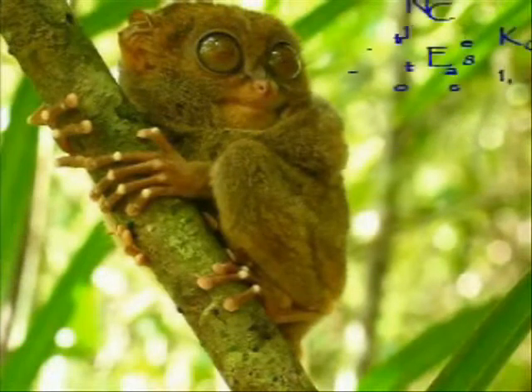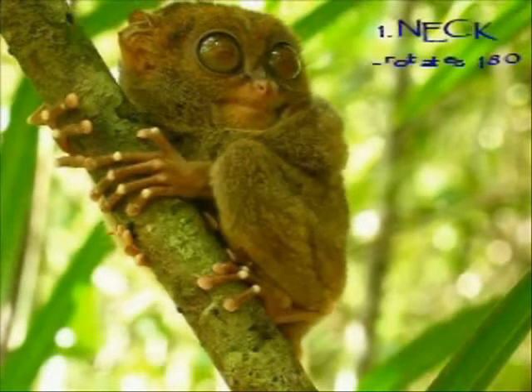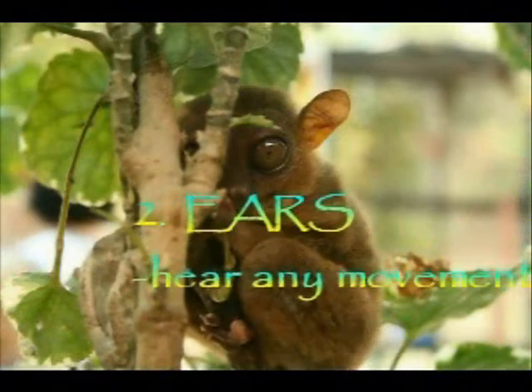Let's point out 7 characters, number 6 of which make the tarsier unique from any other mammal. Number 1: it has a special adaptation in the neck which allows its round head to be rotated 180 degrees. Number 2: its large membranous ears are mobile, which allows the tarsier to hear any movement.